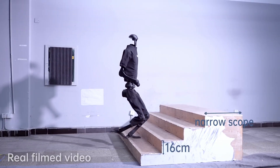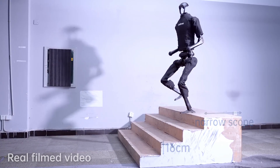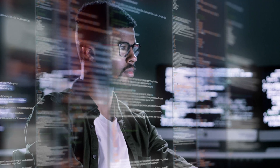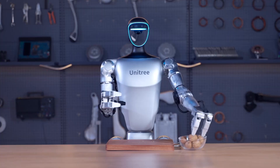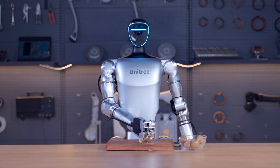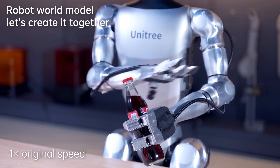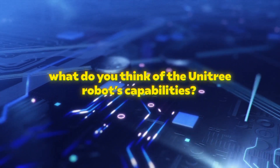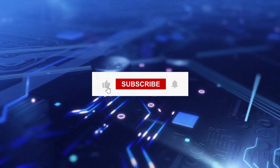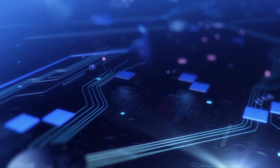Unitree's dedication to innovation and quality has made them a significant player in the global robotics market. Their products are used in various industries, from manufacturing and logistics to entertainment and education. With a vision to revolutionize how we interact with technology, Unitree Robotics is paving the way for a future where robots are an integral part of our daily lives. Let us know in the comments which feature impressed you the most, and don't forget to like, subscribe, and hit the bell icon for more updates on robotics and AI.